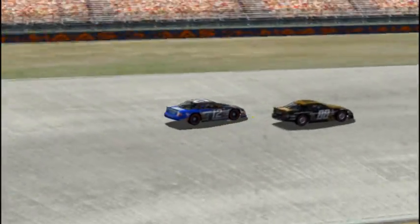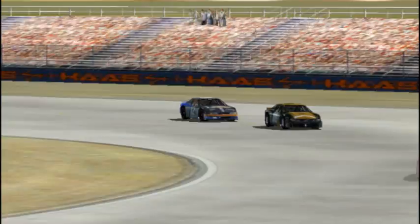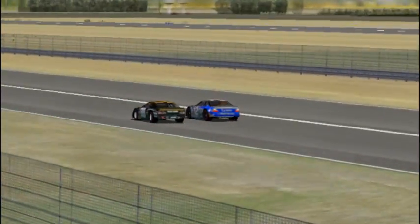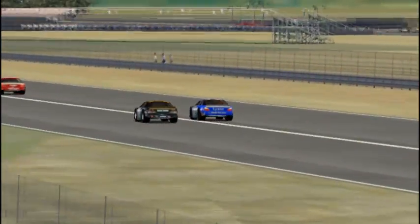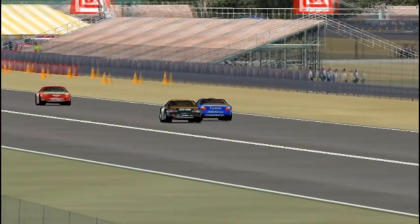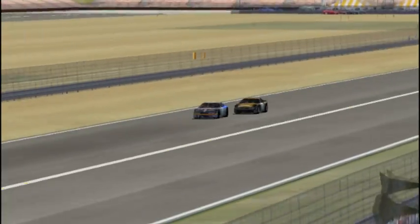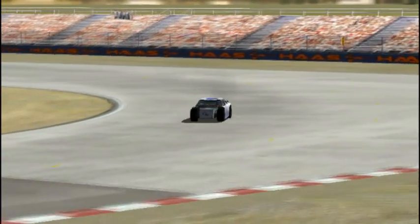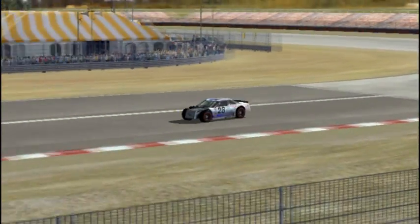Melanie Kleveno, car number 12, doing battle with Scott Bates in the 88 car, who looks like he's lost some ground to Kuznetsov. Scott Bates and Melanie Kleveno — two drivers I wouldn't be surprised to see score a win anytime soon. Kleveno has been very fast all this season, Scott Bates as well. I would keep a special eye on that 12 car — Melanie Kleveno excels at this kind of racetrack.